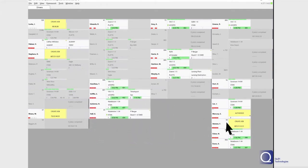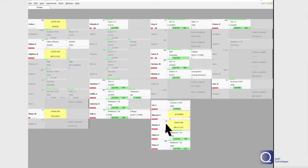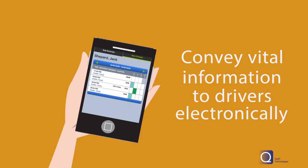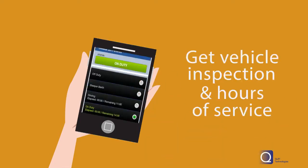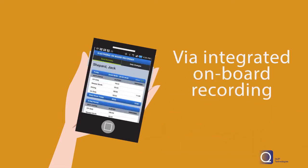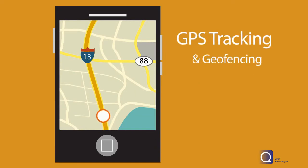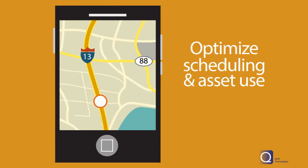A customizable dashboard to schedule jobs, track orders, move jobs between drivers even over multiple stops, convey vital information such as route and order notes to drivers electronically, and receive their vehicle inspection and hours of service through integrated onboard recording. Get real-time load information from GPS tracking and geofencing to optimize scheduling and asset use.